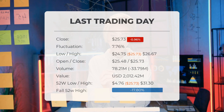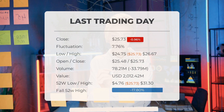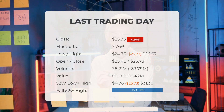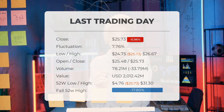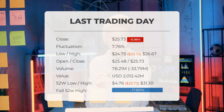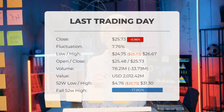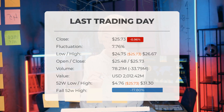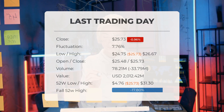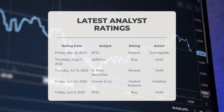Looking at the past 52 weeks, the highest price for Marathon Patent stock was $31.30, while the lowest price was $4.76. Currently the stock price is 17.8%, or $5.57, below the 52-week high, and 69.17%, or $57.72, below the all-time high reached on November 9th, 2021, when the price reached $83.45.